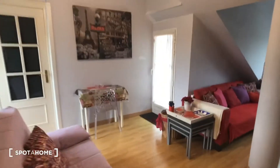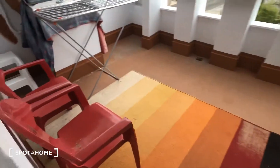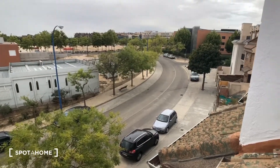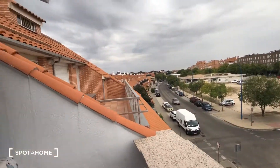Now we're going to take a look at the outdoor space, which is one of my favorite parts of this apartment. On this terrace you can see there are some chairs and a clothing rack to dry your clothes. You can come out here and enjoy the view.